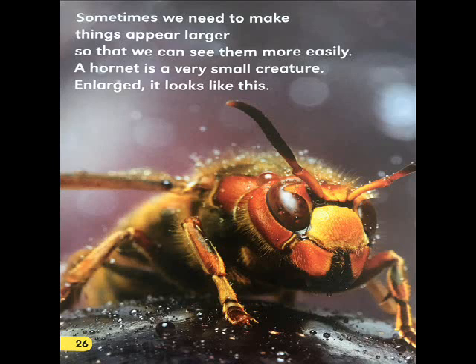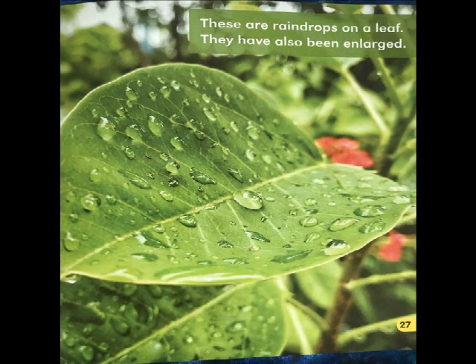Sometimes we need to make things appear larger so that we can see them more easily. A hornet is a very small creature — enlarged, it looks like this. These are raindrops on a leaf; they have also been enlarged.